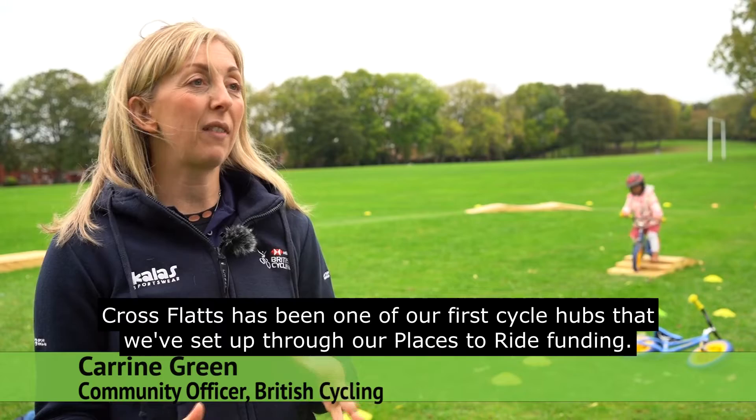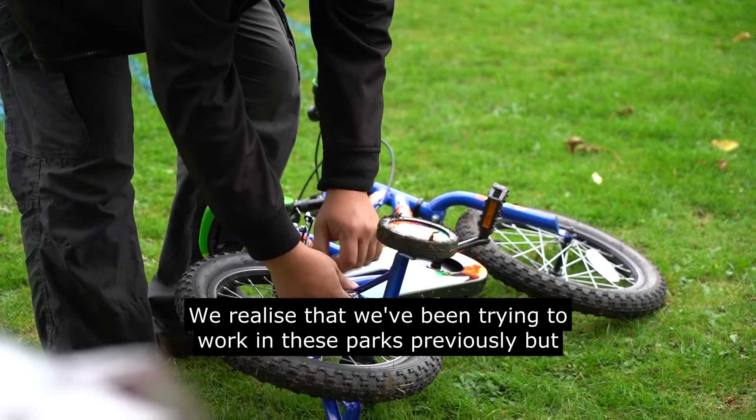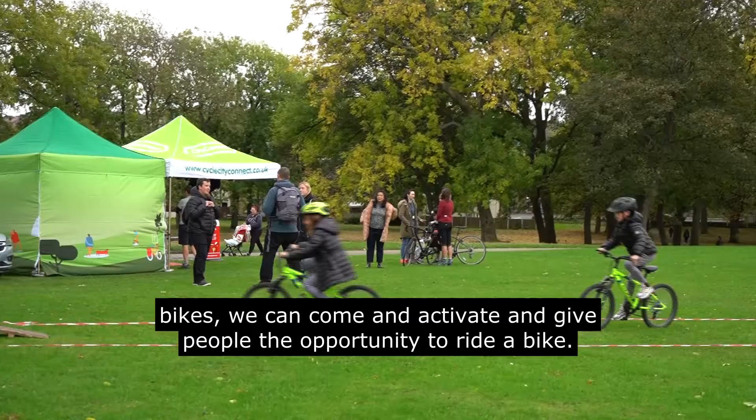Cross Flats has been one of our first cycle hubs set up through our Places to Ride funding. Part of the funding came from British Cycling and the other half from Leeds City Council and surrounding areas. We realised cycle ownership is quite low in these parks, so by having access to this cycle hub with free bikes, we can activate and give people the opportunity to ride a bike.